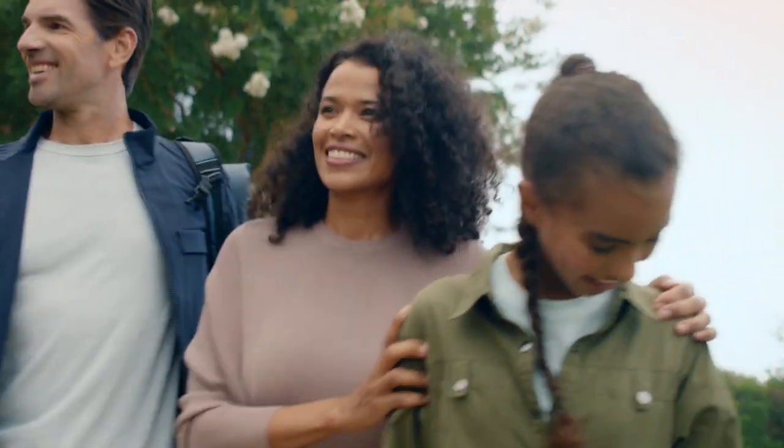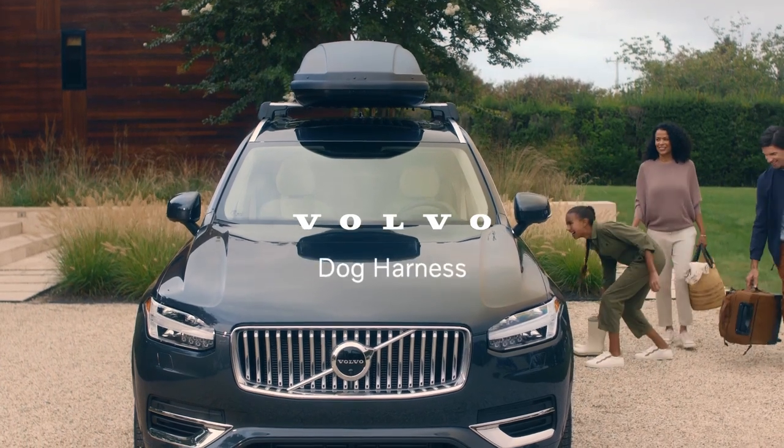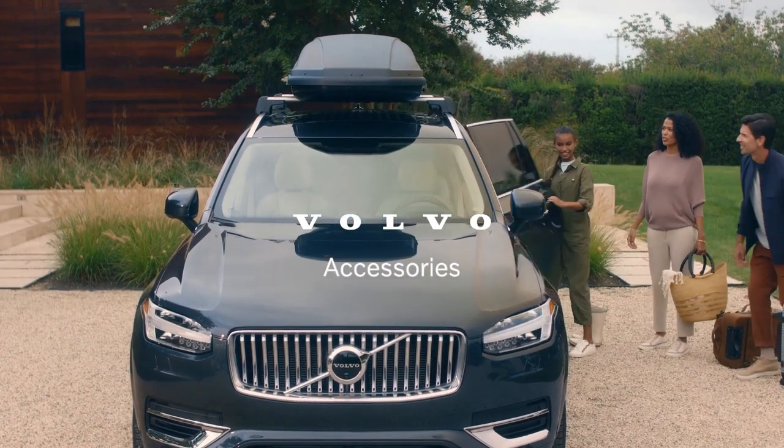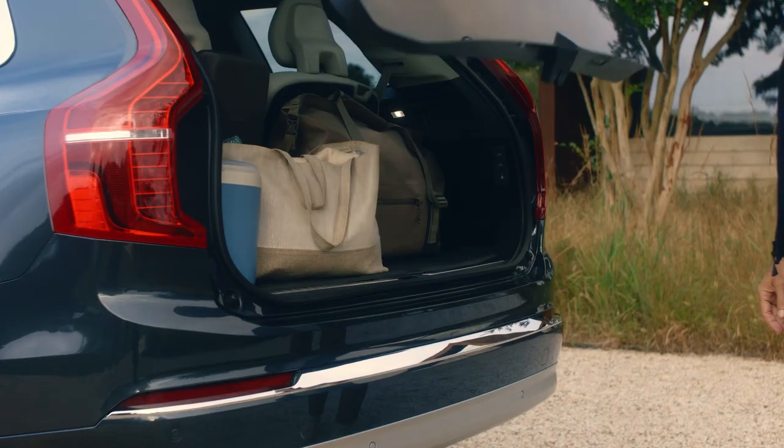For Volvo owners who lead active lives, our accessories make it simple and safe to escape to adventure. Volvo designed a new kind of retractable trailer hitch to meet its most stringent safety and function requirements.